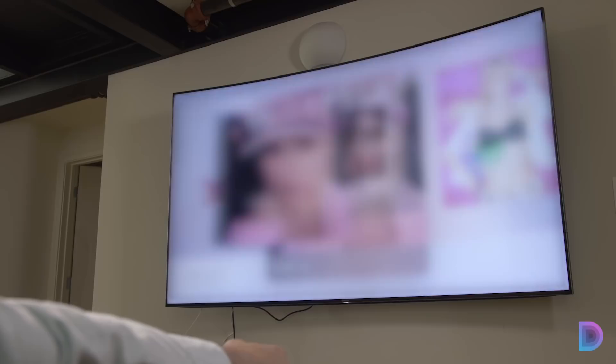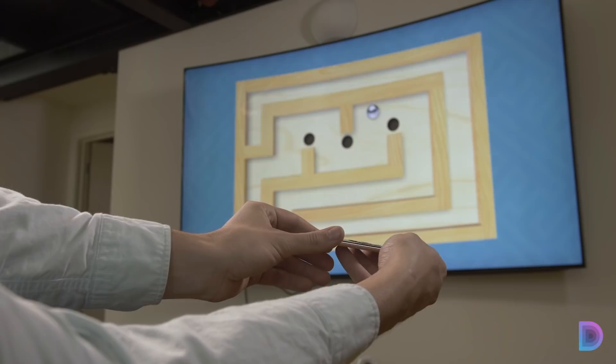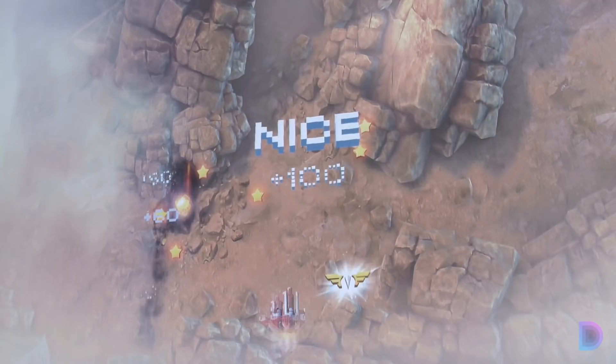As if there wasn't enough to keep you glued to your Apple TV, there's a ton of games to play as well. One I really enjoyed was Labyrinth, which uses the gyroscope in your remote to control it. Another game, Sky Force, looks absolutely stunning in 4K.